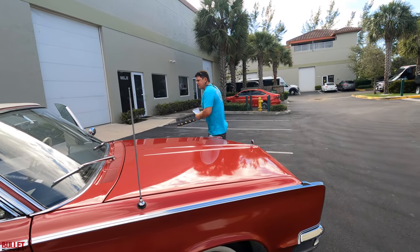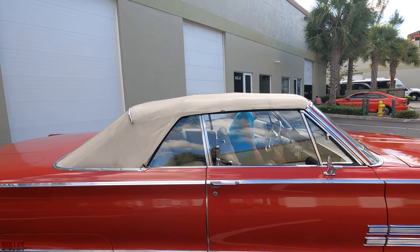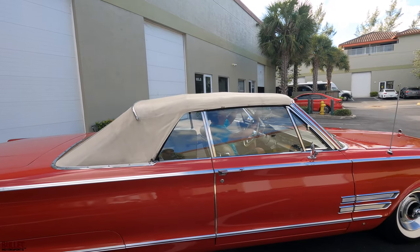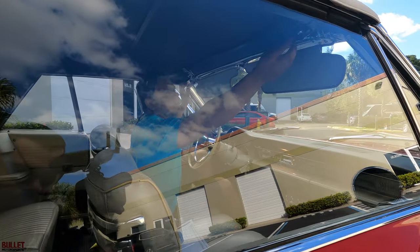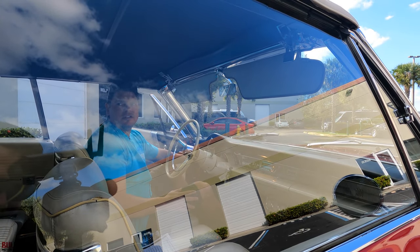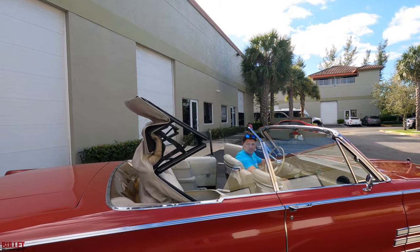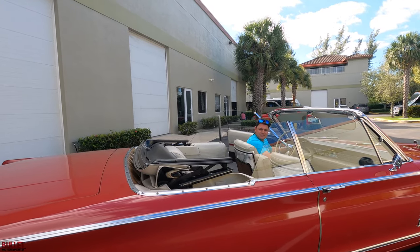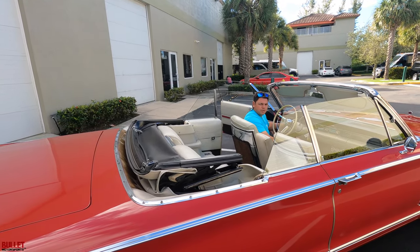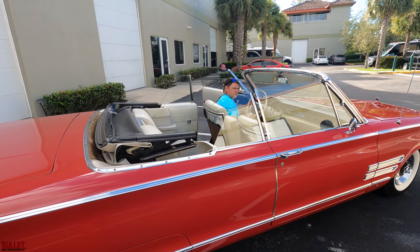Let me put the top down and the windows down, then we'll take it for a spin. It's about 73 here in Florida today. In order to take the top down, you're going to release these two levers right here, then lift the top, click down on it, and the top will slowly retract — actually pretty quick. You can put a parade boot on there, but no parade boot is included. Then all the windows do operate, so you can put down the rears.